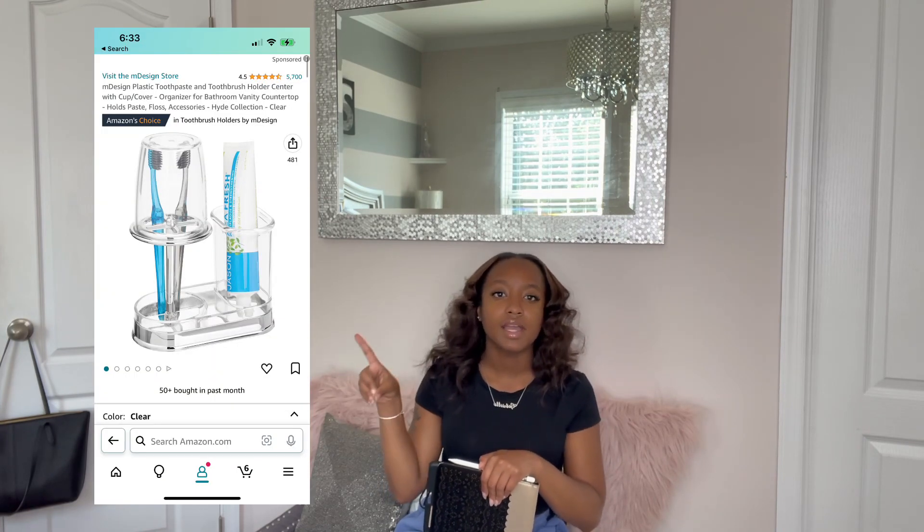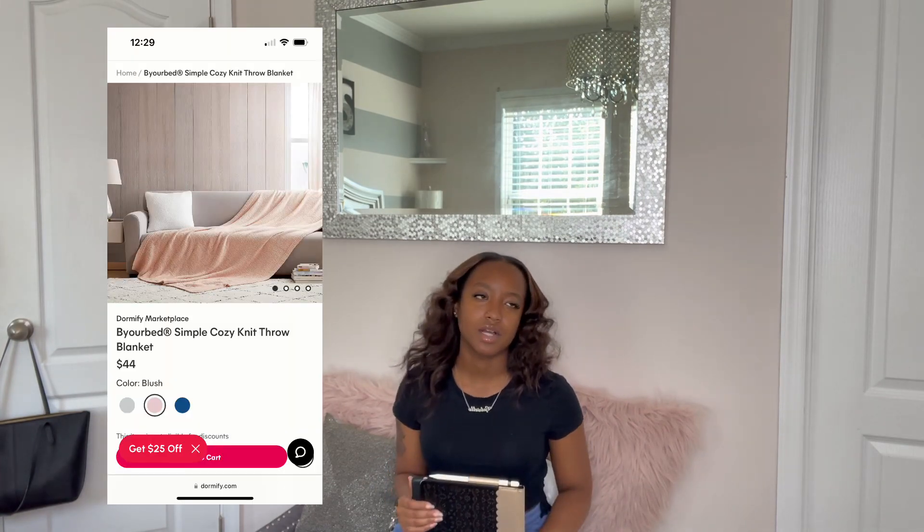The next one is something a lot of people may not think about, but I recommend getting a toothbrush holder with a cap on it — they sell them on Amazon. Here's a picture of the one I got. I only say this because I don't like germs, and having that cap on my toothbrush just made me feel better. So if you don't like germs like me, then y'all should invest in that.